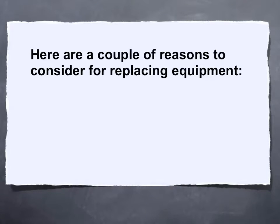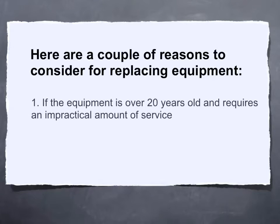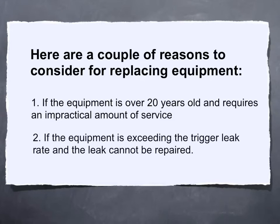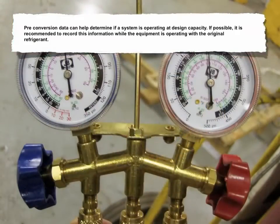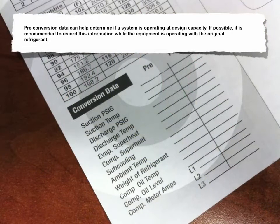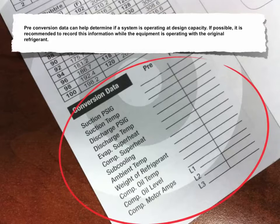Here are a couple of reasons to consider replacing equipment: if the equipment is over 20 years old and requires an impractical amount of service, or if the equipment is exceeding the trigger leak rate and the leak can't be repaired. Preconversion data can help determine if a system is operating at design capacity. If possible, it's recommended to record this information while the equipment is operating with the original refrigerant. The preconversion data form, like the one shown here, can provide helpful information and can be used as a reference after the conversion.